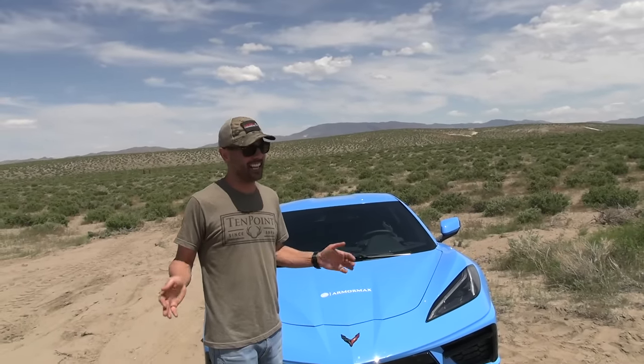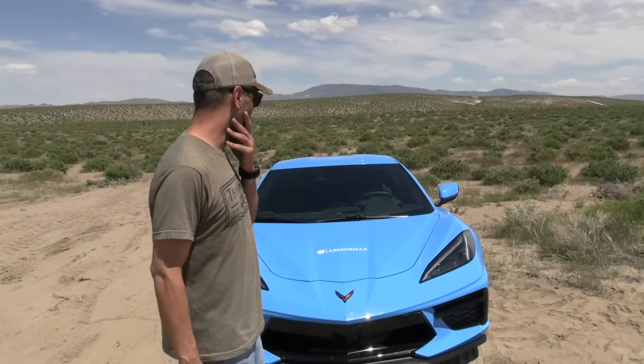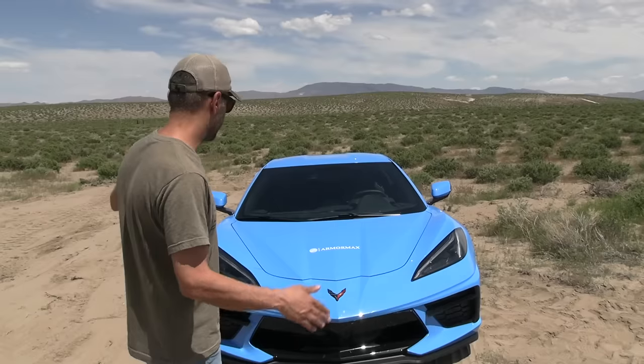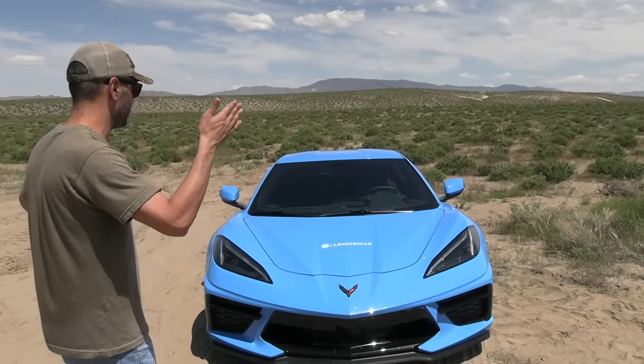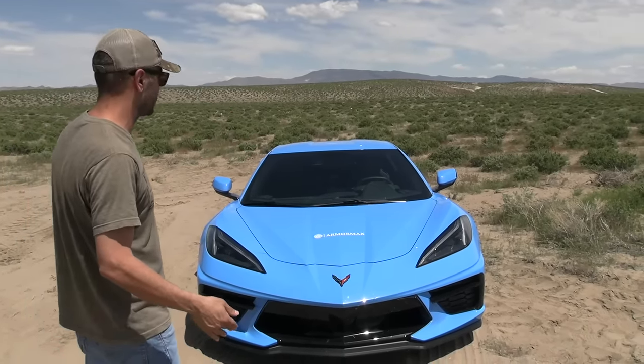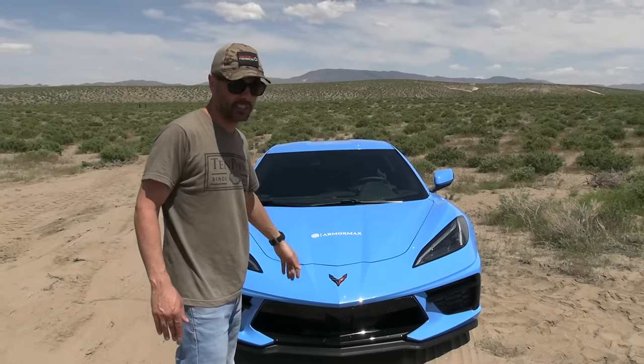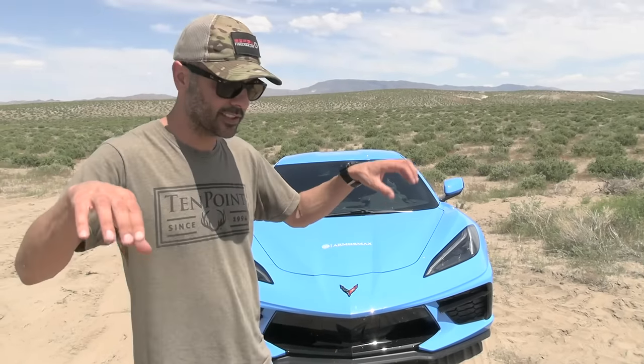Even his private jets and drones are all armored. Thank you ArmorMax for volunteering to replace the front glass after we shoot it. The entire car is armored — front doors, roof, sides, back glass — they take out the original stuff. They also sent me the GMC Tahoe Denali; if you haven't seen that video, go check it out where the owner explained how they install everything.